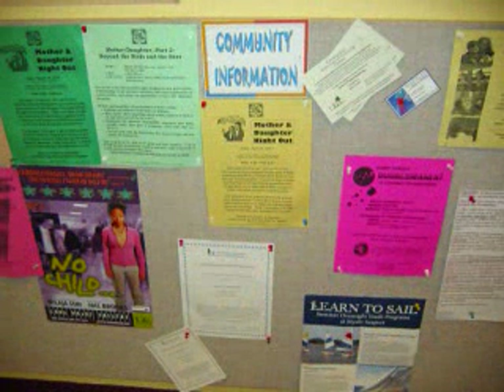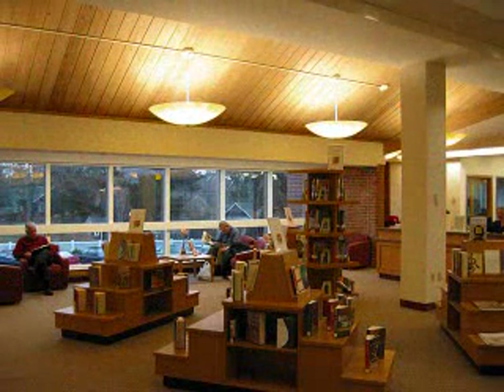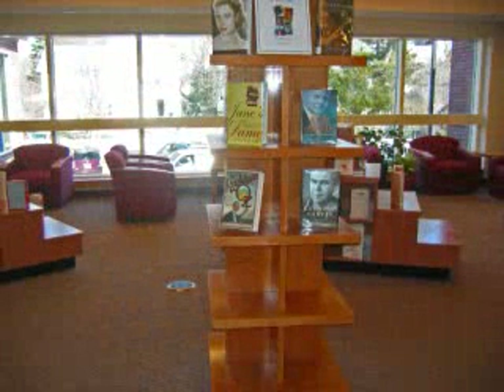Don't forget to check our community bulletin board for information on upcoming events, local groups and charities, and much more. The new adult book section displays recently published fiction and non-fiction books.